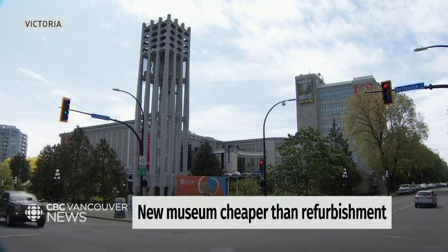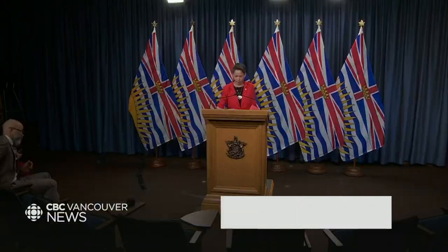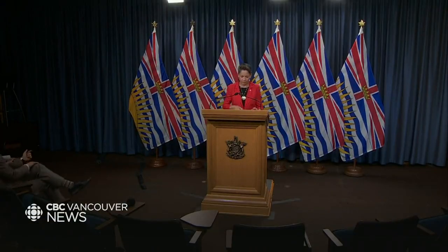More questions are being raised over whether the business case supports a new Royal BC Museum. The BC government released a redacted version, and that extensive analysis confirmed that the cost to repair or upgrade the museum's buildings would exceed the cost to replace them with a new modern facility.